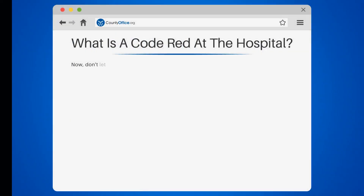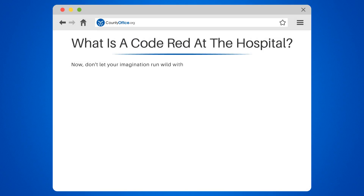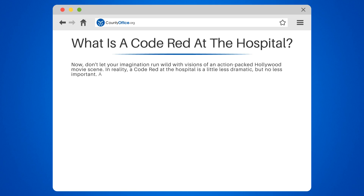What is a code red at the hospital? Now don't let your imagination run wild with visions of an action-packed Hollywood movie scene. In reality, a code red at the hospital is a little less dramatic, but no less important. A code red typically refers to a fire or potential fire situation within a healthcare facility.